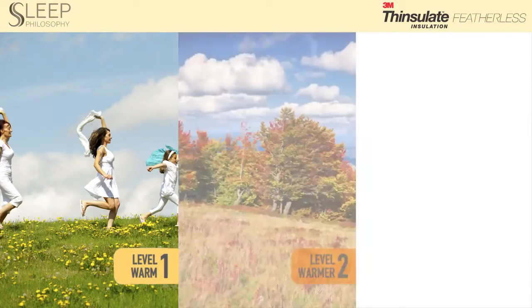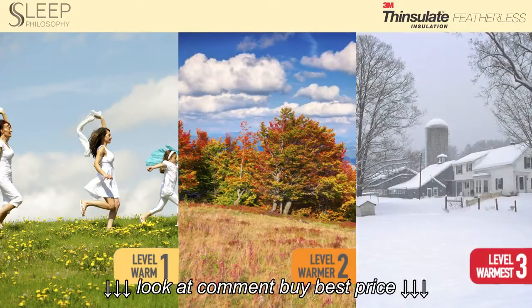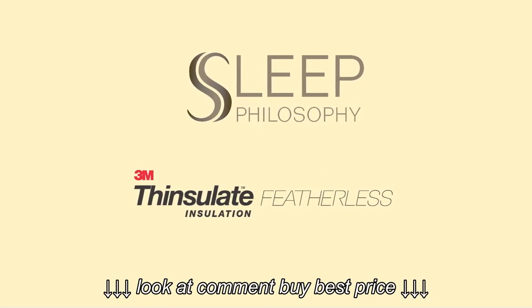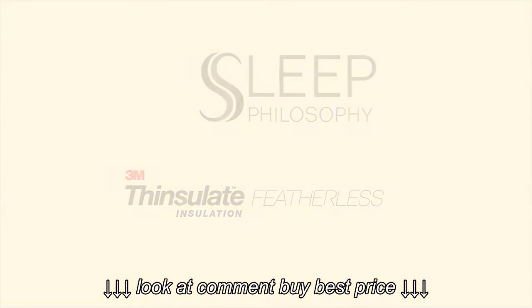Level 1 is warm, Level 2 warmer, Level 3 warmest. The Sleep Philosophy Down Alternative Comforters. Great sleep, it never goes out of style. That's our Sleep Philosophy.